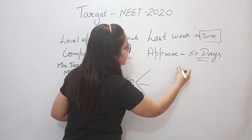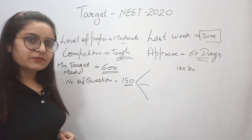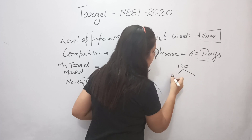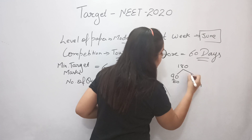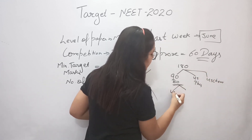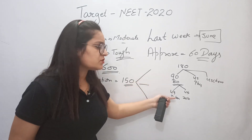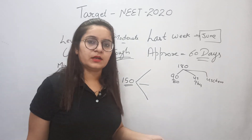In the NEET exam, there are 180 questions in total: 90 questions from Biology — 45 Botany and 45 Zoology — 45 questions from Physics, and 45 questions from Chemistry. Since we are focusing on biology, we will aim to attempt all 90 biology questions.